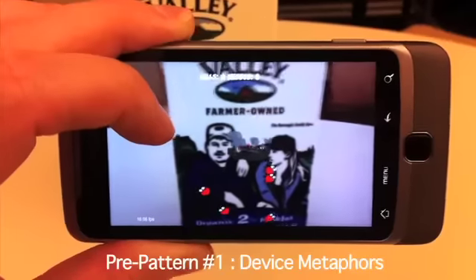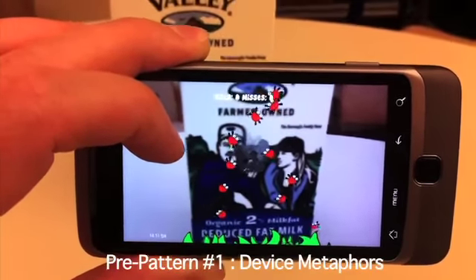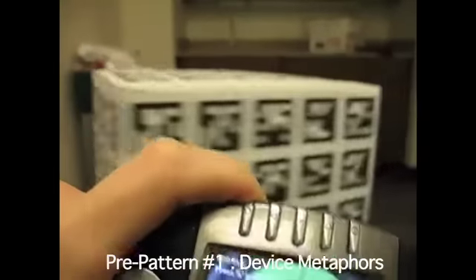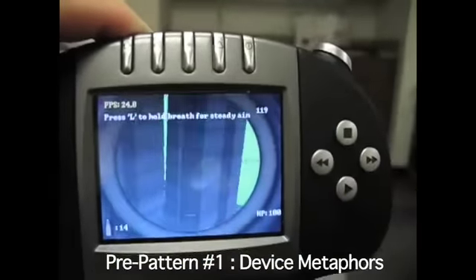Applying embodied metaphors to handheld devices suggests both their function and possible actions a user can take. The game Bug Juice uses a magnifying glass metaphor, implying that bugs can be burned if the player maintains the proper distance. Joe Warpin uses a 2D overlay of a sniper reticle, while continuous rumble and screen jitter suggest that the player is in a helicopter.